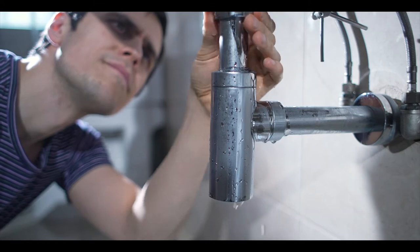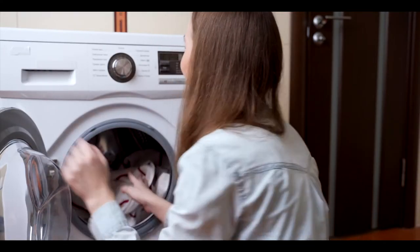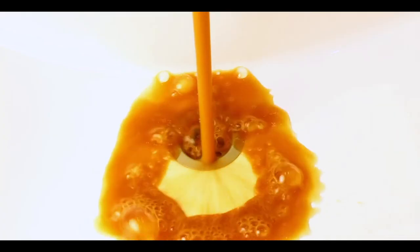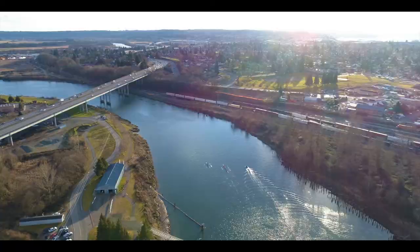Fix leaks, use water-saving appliances, and space out loads of dishes and laundry. Also, avoid putting harsh chemicals down your drain or toilet. These disrupt the function of the helpful bacteria in the system and may pollute our groundwater, streams, lakes, and rivers.